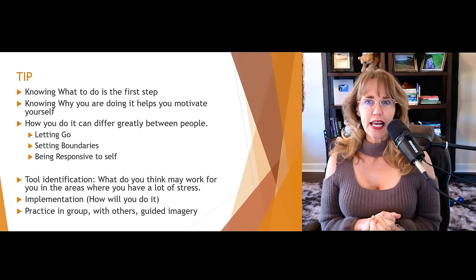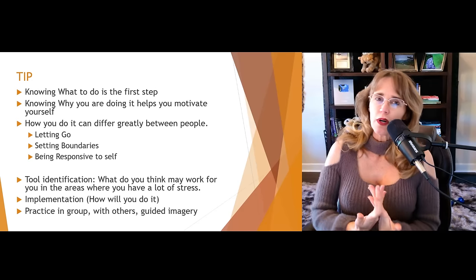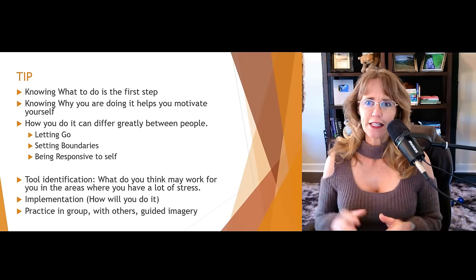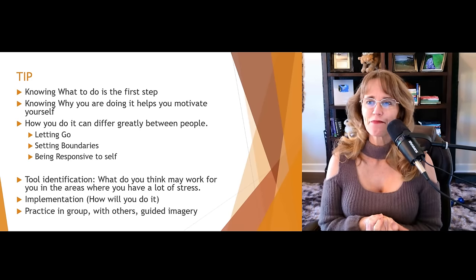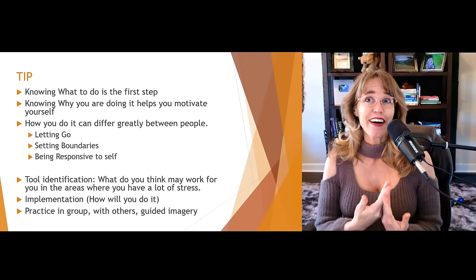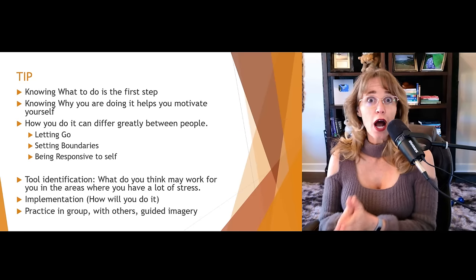Letting go is a perfect example. Knowing that letting go of things that are out of your control would be helpful to release stress is great, but why am I going to let go? How is it actually going to benefit me beyond just relieving stress? Exploring that is what we call motivational enhancement. And then, how do you actually let go of something that's out of your control? Some people give it to God; some people decide they're not going to invest energy in it.